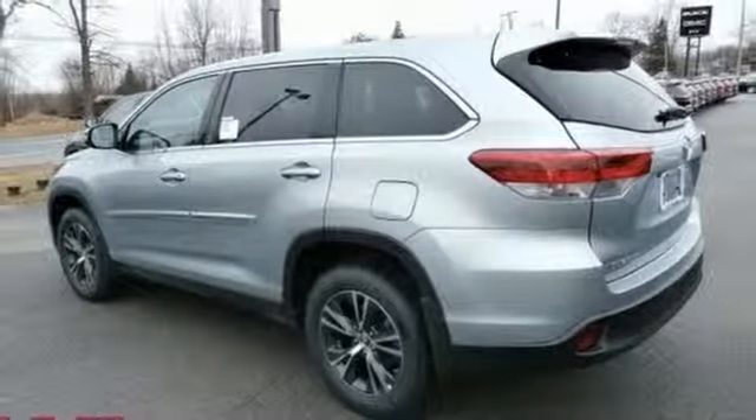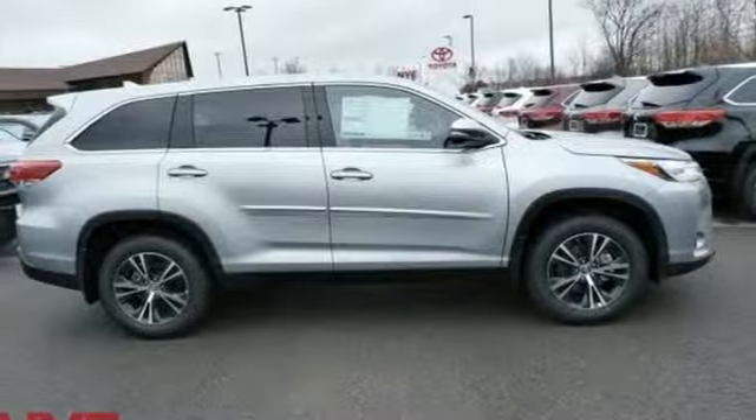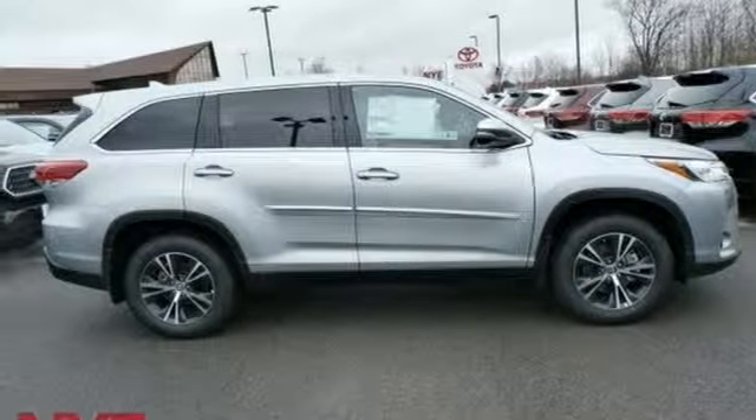V6 engine, aluminum wheels, gas pressurized shocks, and power heated mirrors. Hurry in today and see it for yourself.